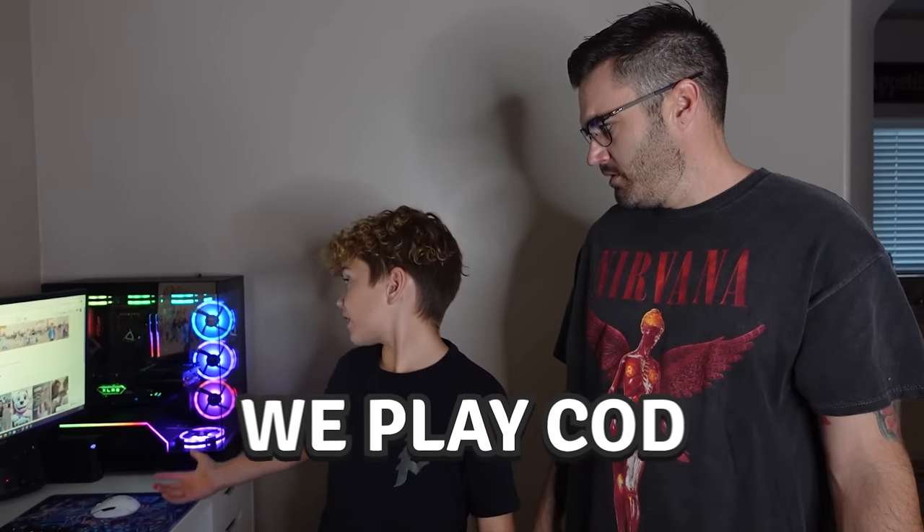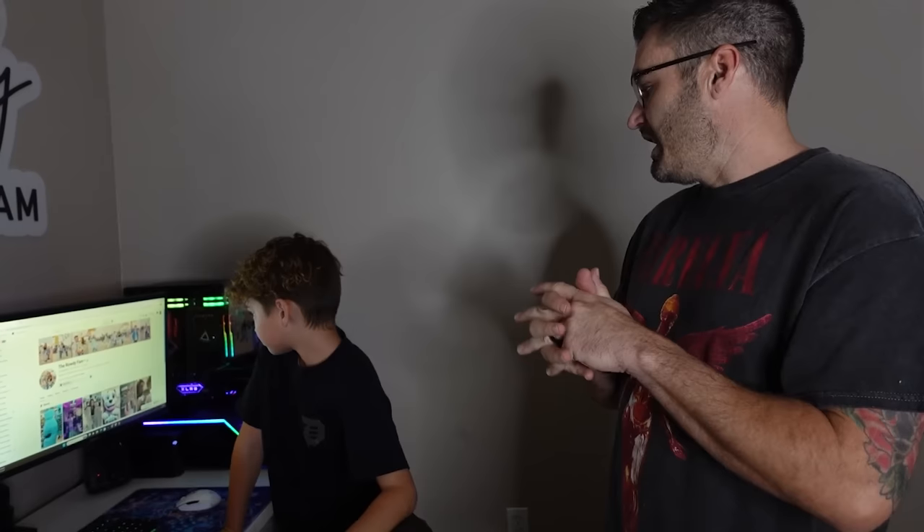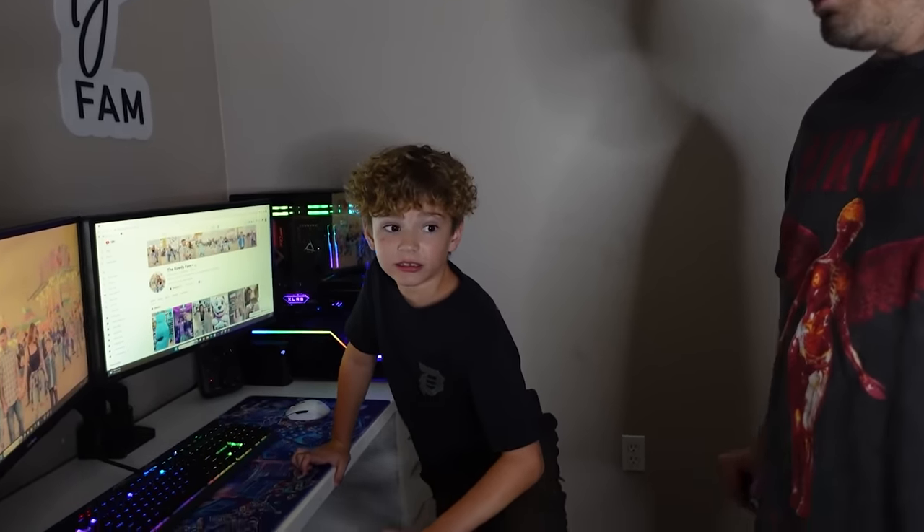Before we get out of here, whenever we do a setup, we play COD to test the new PC out — it's a good way to test your frames and graphics. I bet the graphics are gonna be crazy. I already got OBS set up on here so we're gonna be able to really test this thing out. I imagine mom's gonna be home before too long.